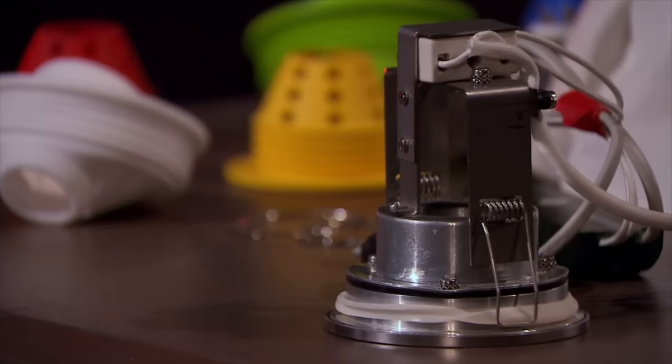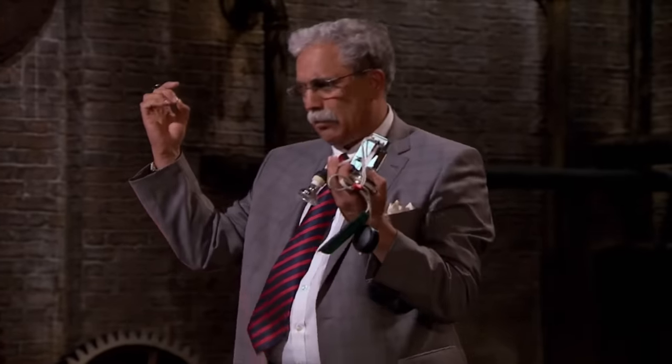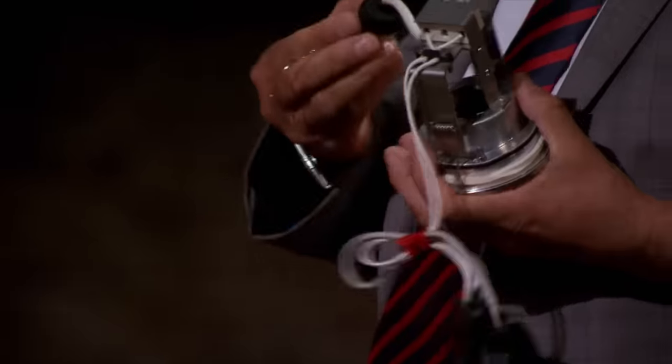Conventional downlights are bulky, labour intensive, and have serious installation issues. First, all downlights have butterfly clips — in order to install the downlight into the ceiling cavity, you have to force it, and you will end up causing damage to yourself. Secondly, to hold the lamp in place you need a tension spring, which is an electrician's nightmare. As soon as you install that spring, it tends to fly off, and the electrician will spend time looking for it.